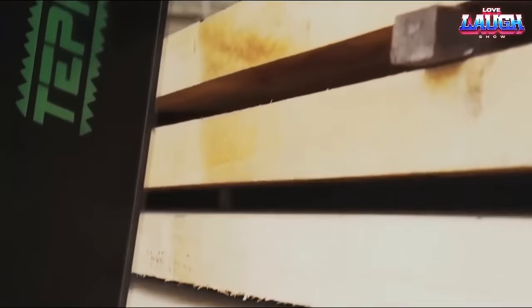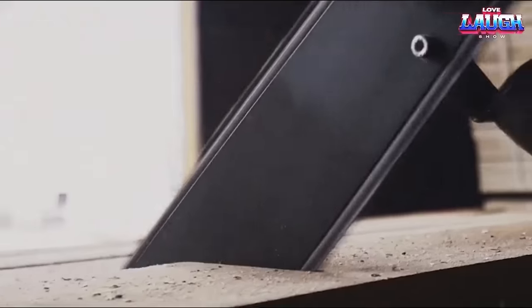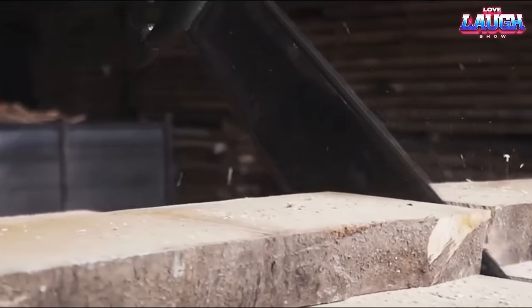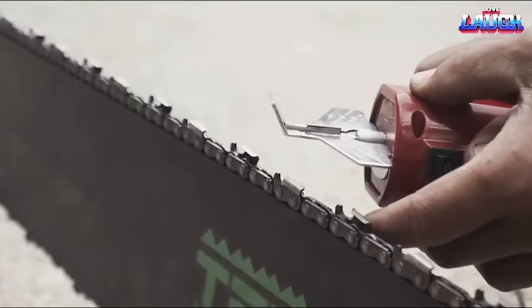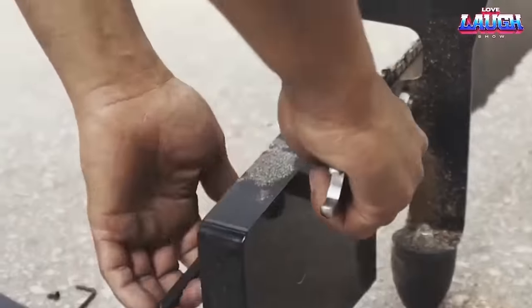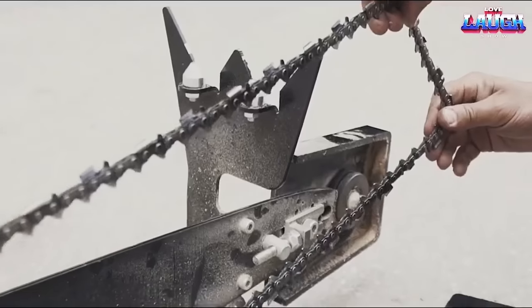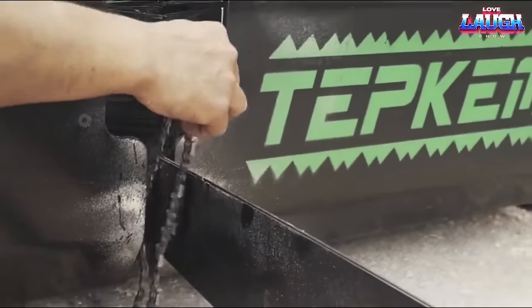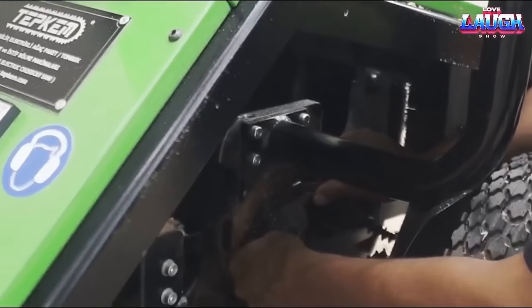The saw has a length of 1.7 meters and weighs 230 kilograms, ensuring easy handling. Its integrated wheels and electric motor further enhance its maneuverability. The Tepcom saw is not only efficient but also user-friendly — the chain requires minimal maintenance and is self-lubricating. Changing the chain is a quick and effortless process. Additionally, the saw boasts low power consumption, making it a delight to use.